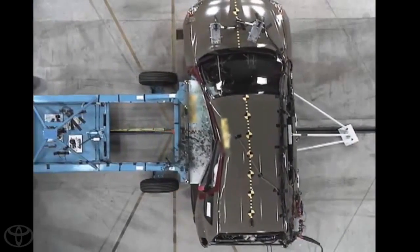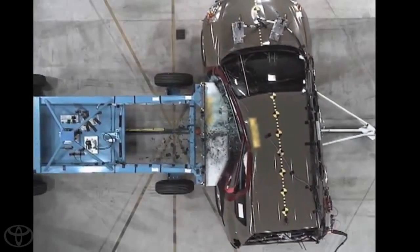We conduct typically over 100 full-scale crash tests. We look at side impact, front impact, impacts with narrow objects, vehicle-to-vehicle, and rear impact.